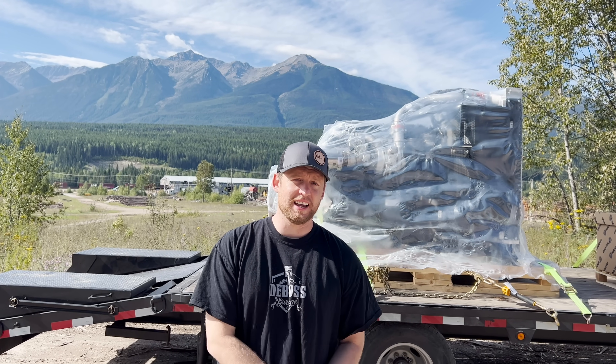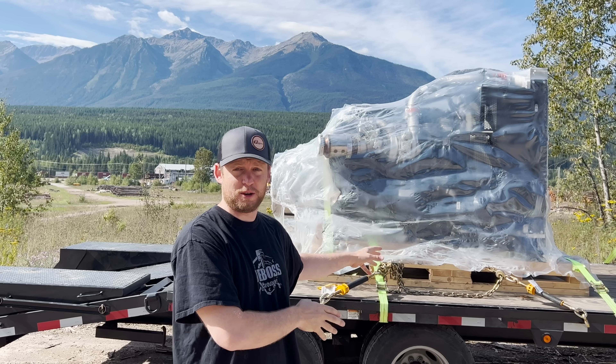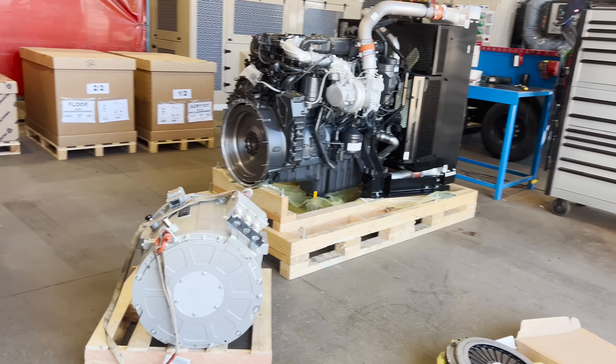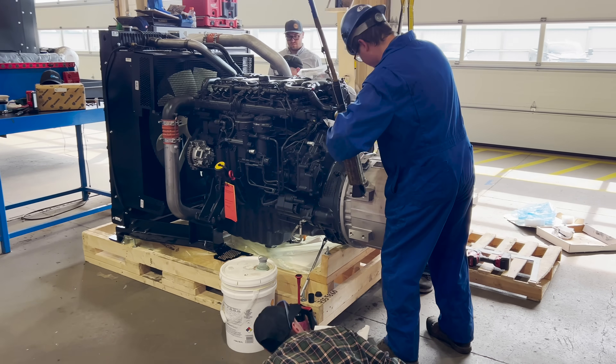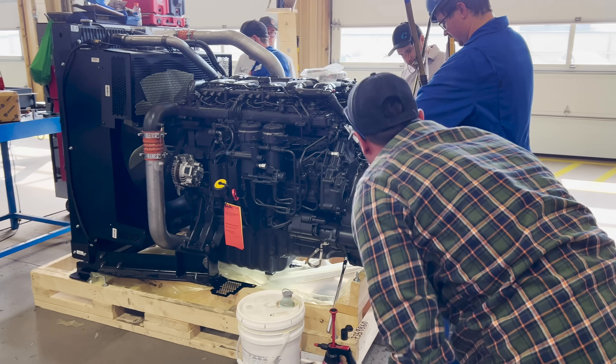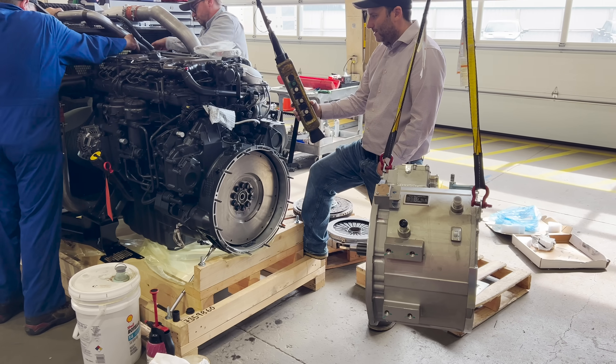I want to go over an exciting update at Edison Motors, mainly that is the diesel motor going into our trucks. I'm pleased to announce that we're going with Scania. After our trip to Europe, we met with Scania and were so impressed with their build quality, their service, everything to do with it, that we absolutely decided Scania is the right company for us to work with.